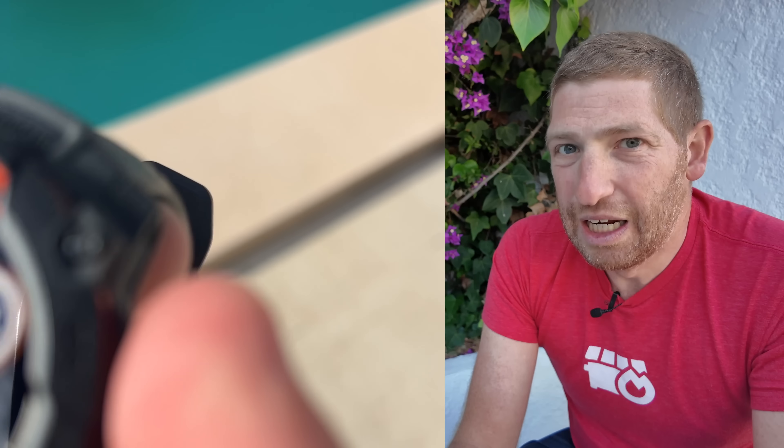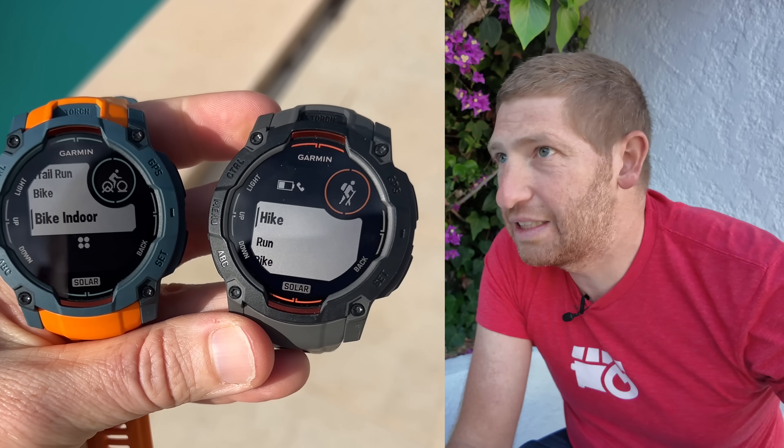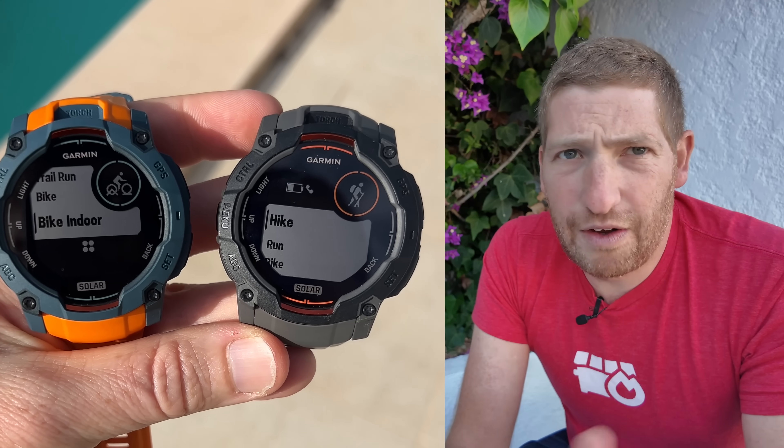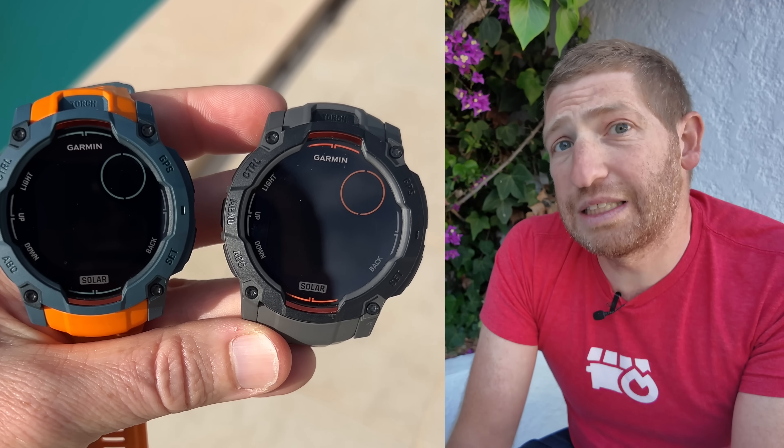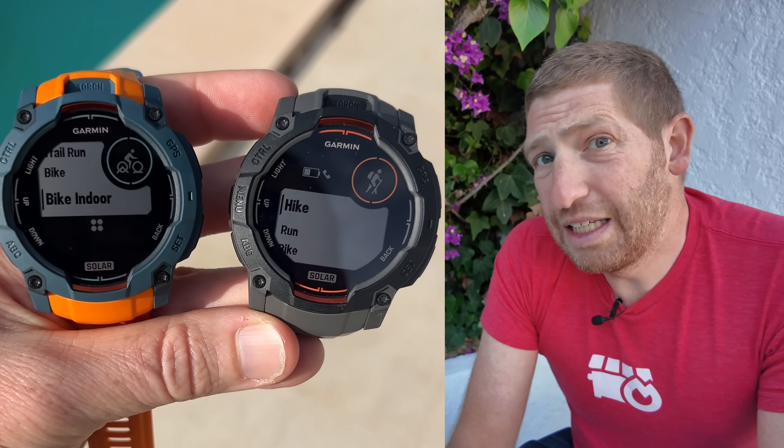Starting off with who this is impacting: essentially anyone with a Garmin watch from the last couple of years. So if you've got a Fenix 7, a Fenix 8, a Garmin Venue Series — Venue 2, 3 — a Garmin Forerunner Series, Garmin Instinct Series, etc. If you've bought one in the last couple of years, this is impacting you.